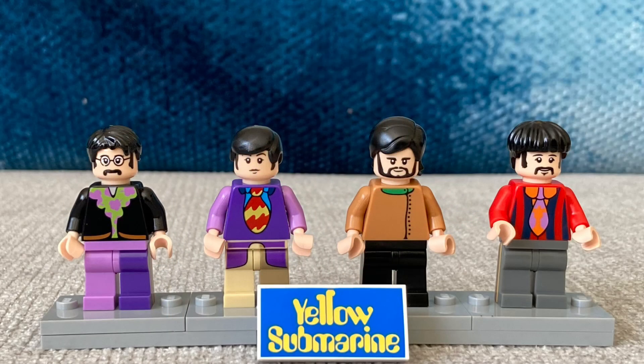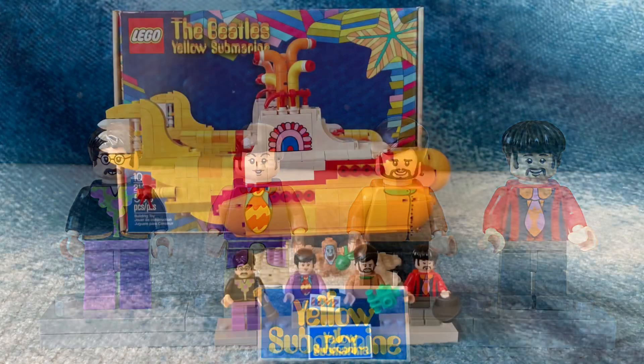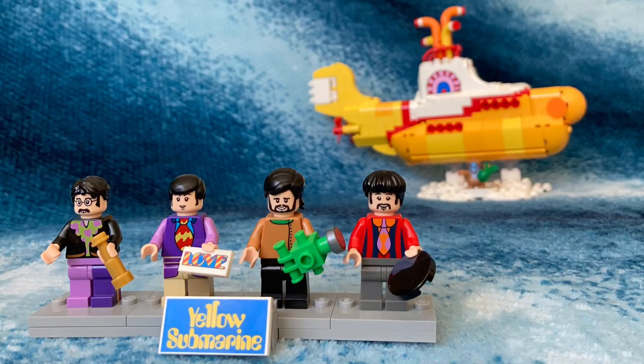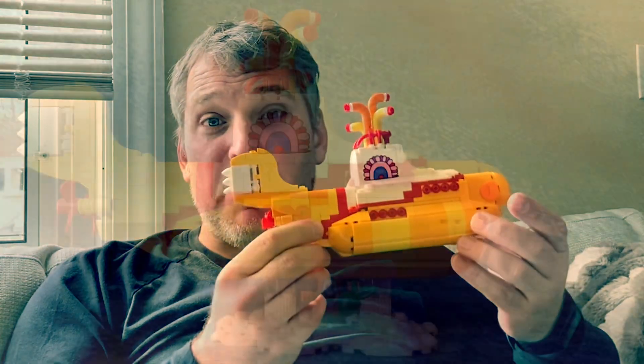The Beatles figures have two expressions each, which can be changed by rotating the heads one way or the other. Overall, this is a really fine collector's piece if you're a fan of the Beatles. It's a fun item. Although I didn't originally purchase it for myself, I'm really glad to now have it for my collection. I guess I'm officially a middle-aged man who plays with toys.